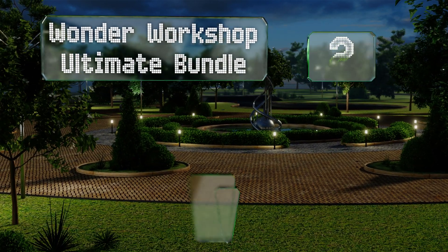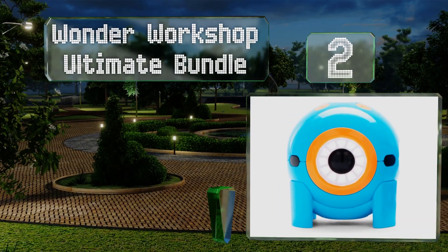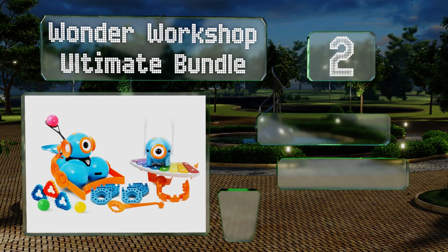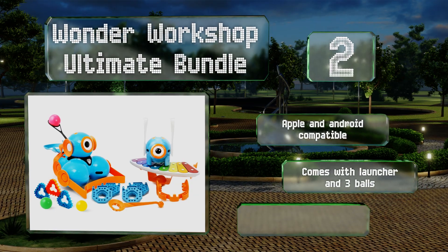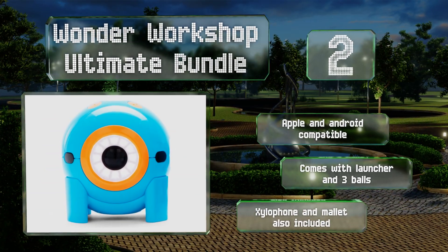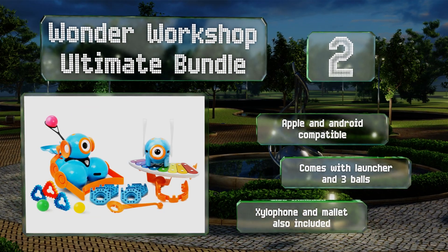At number two, with the Wonder Workshop Ultimate Bundle, it's never too early to introduce young grade schoolers to the fun of coding and problem solving. Named Dash and Dot, these two playful characters come fully assembled and ready to dance, light up, and even make sounds. It's compatible with Apple and Android devices and comes with a launcher and three balls, along with a xylophone and a mallet.